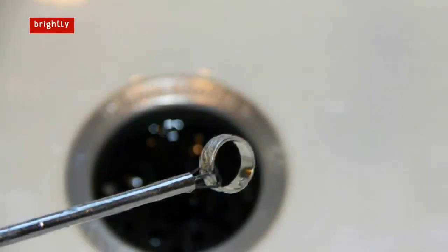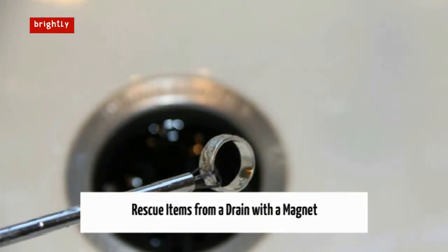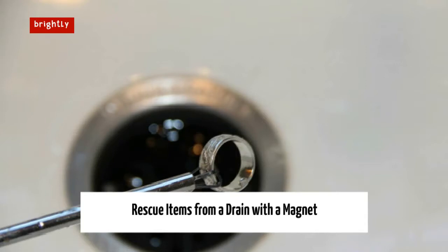Rescue items from a drain with a magnet. If you happen to drop an earring down a drain or have a fork sitting in the garbage disposal, don't stick your hand in there, which can be gross not to mention dangerous. Instead, use a magnet. Tie a piece of twine around a strong magnet and then lower it into the drain. Once the magnet grabs onto the metal item, slowly pull both it and the magnet up and out. It's like a mini rescue mission.